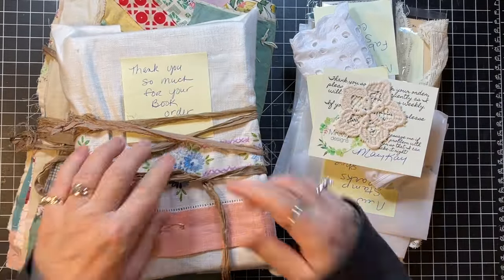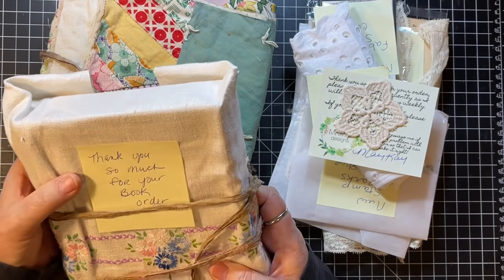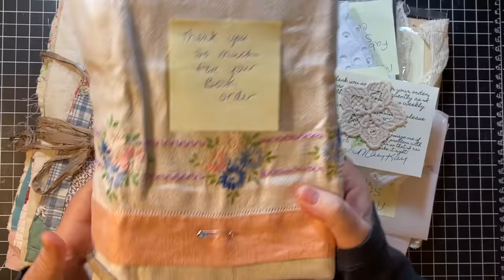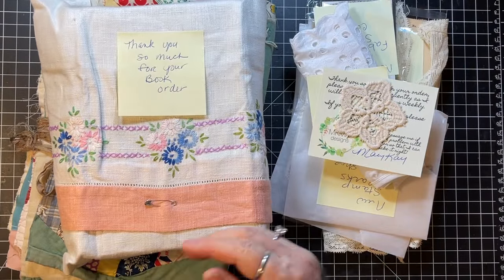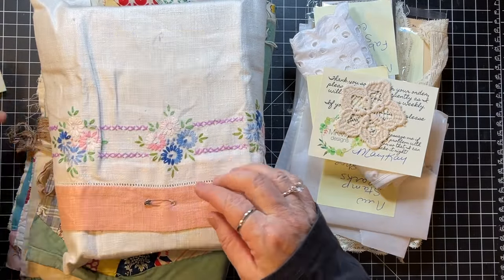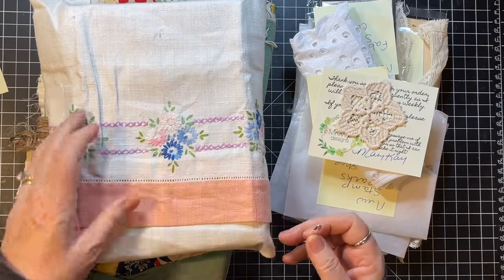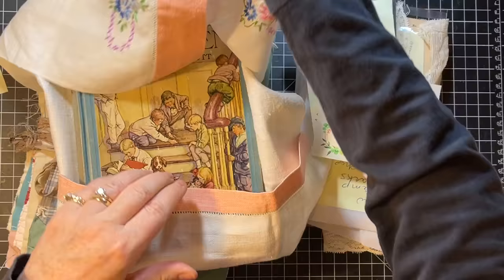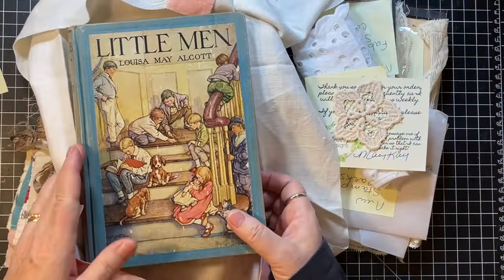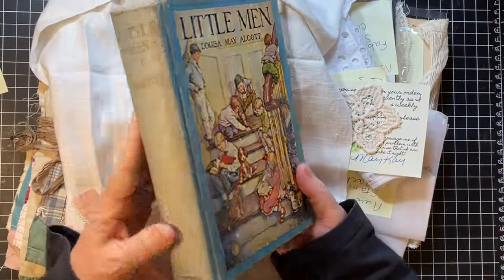So Mary Kay, let's look. I'm embarrassed to say, but you'll be able to relate — I almost can't remember which book I ordered from her. Look how she wrapped it in this cute little doily. This is so fun. Oh yes — Little Men. Isn't that just the best illustration?